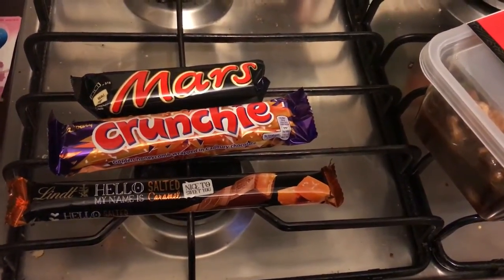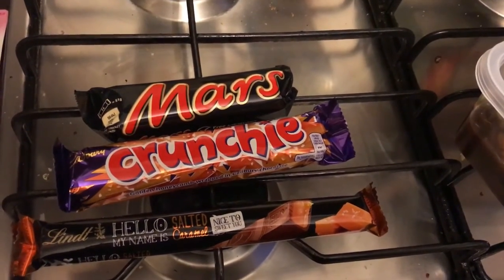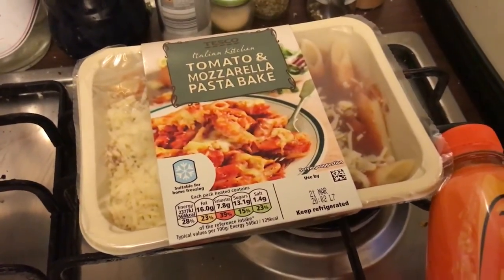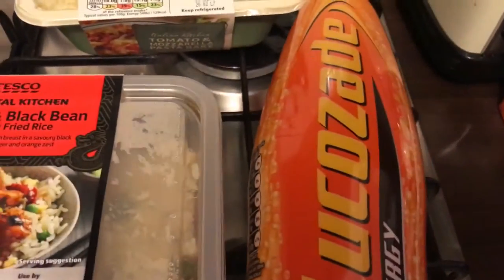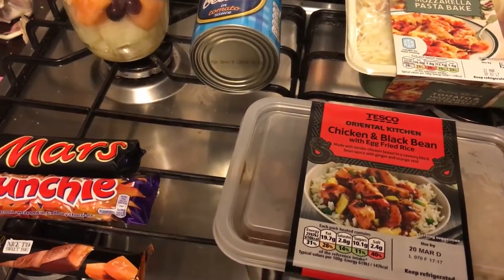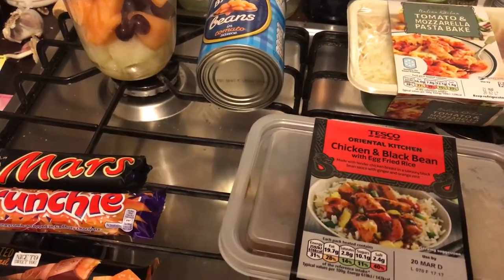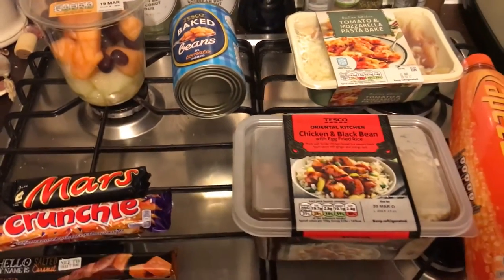Hi guys, it's 7 PM on Thursday and I've been to Tesco this afternoon. I got my favourite Lindt Salty Caramel chocolate bar, a Crunchie, a Milky Bar, and there was also a Snickers but that's been eaten — it was for someone else. I got this giant pot of melon and grapes, a tin of Tesco baked beans just to see what they're like. Tonight's evening meal is a tomato mozzarella and pasta bake, and for who I live with it's a chicken and black bean with egg fried rice. There was also a ham sandwich, a spicy cheese pasta pot, an apple and mango J2O, and a small bottle of Evian water. That lot came to £13.57.